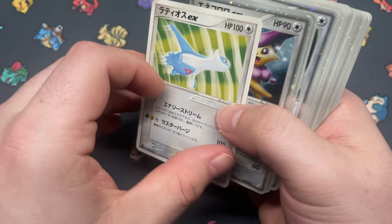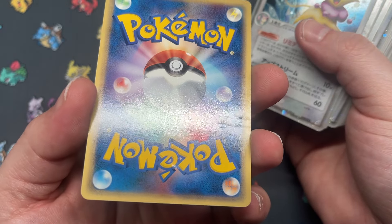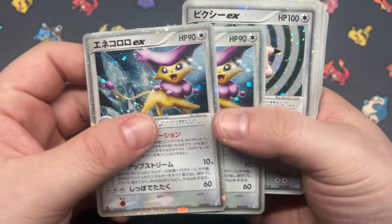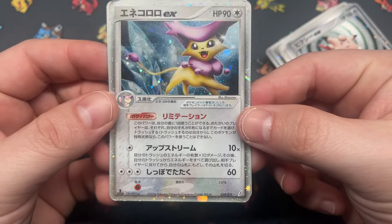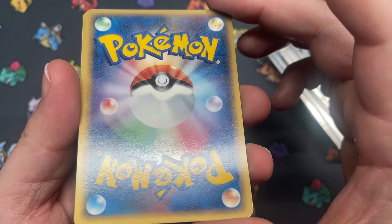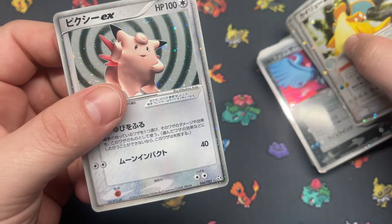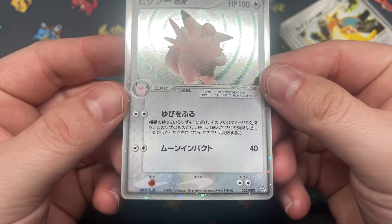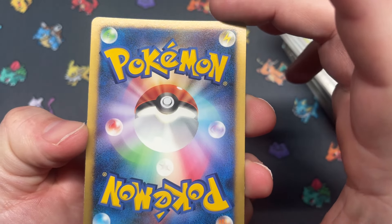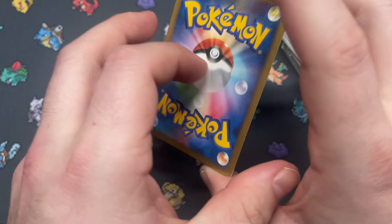Latios EX from one of the constructed decks — oof, big corner ding, big creases there. Delcatty EX — two copies from Miracle Crystal. Delcatty's not looking too hype. Clefable EX — one copy from Flight of Legends. That looks clean. The back looks a little light but not bad overall.